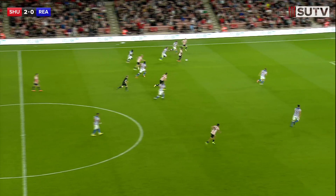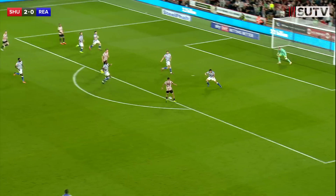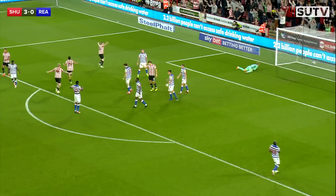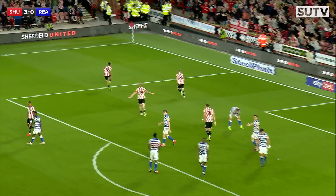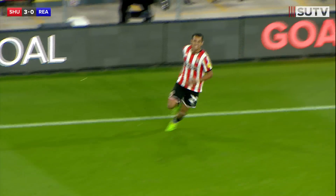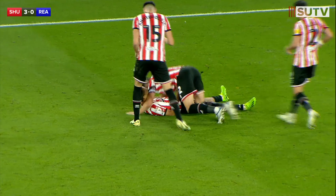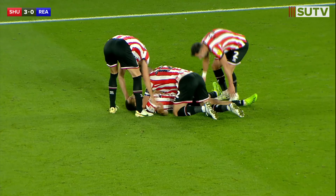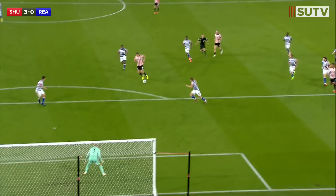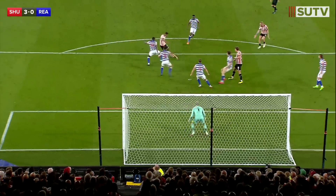Now McBurnie, lovely flick and Lowe exploits the space and it comes to Berger, helped on to Ndiaye on his left boot. He then shoots and he scores! Iliman Ndiaye scores at last here at Bramall Lane tonight! He had two good first-half chances. This arguably was the hardest of the lot and he's bent it beautifully with his left foot past Joel Lumley into the bottom right-hand corner, right at the Kop End, and he wheels away in celebration.